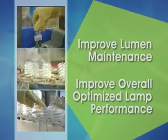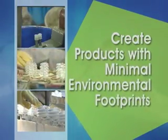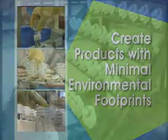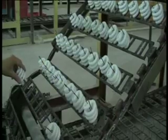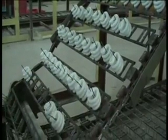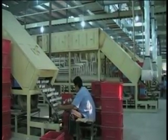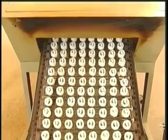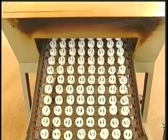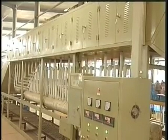TCP is continuously examining its manufacturing process and incorporating new innovations that create products with minimal environmental footprints. After the coating inspection is complete, the CFLs are loaded onto a roller conveyor, which transports them through an oven and then through a cooling chamber. As the tubes pass through the oven, the phosphor coating is baked onto the glass tube. The coating and baking are critical steps in preventing lumen depreciation over the life of a CFL.